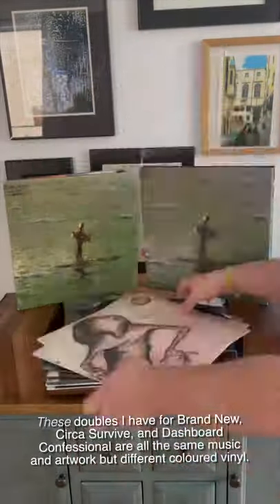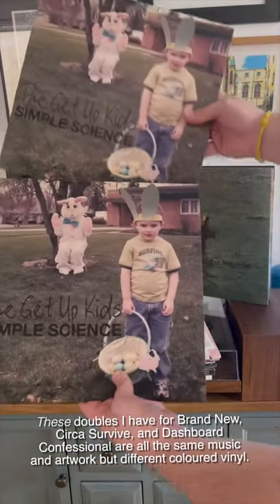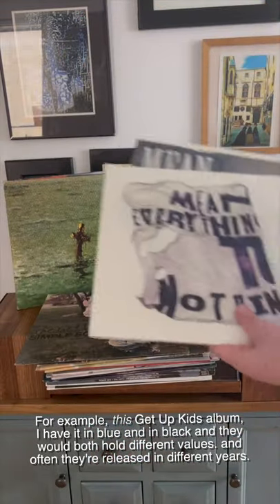These doubles I have for Brand New, Circus Revive, and Dashboard Confessional are all the same music and artwork, but they're just different colored vinyl. For example, this Get Up Kids album — I have it in blue and in black, and they would hold different values, and often they're released in different eras.